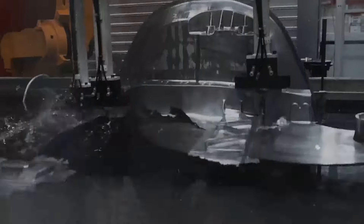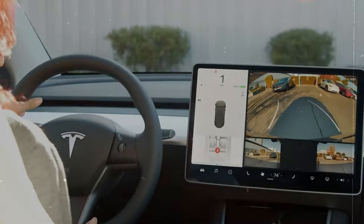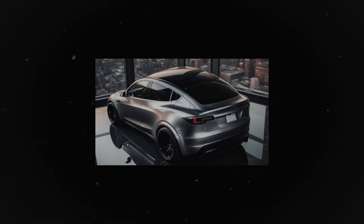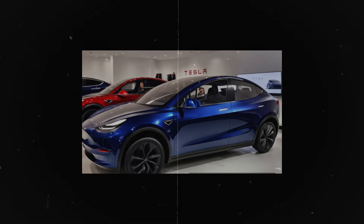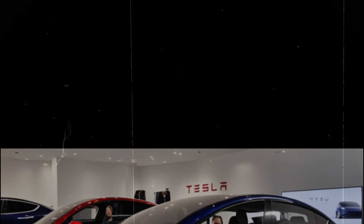Starting with the 2024 Tesla Model Y Juniper, it showcases a sleek, modern design that significantly enhances interior space. The cargo area, already generous, has been further expanded to boost practicality for carrying a range of items. The exterior has also been fine-tuned for better aerodynamics, which contributes to increased efficiency.